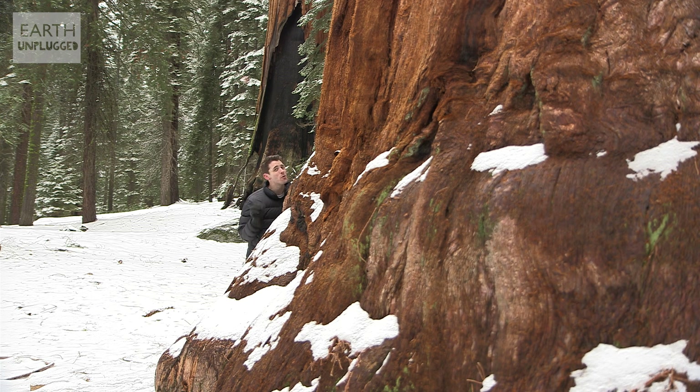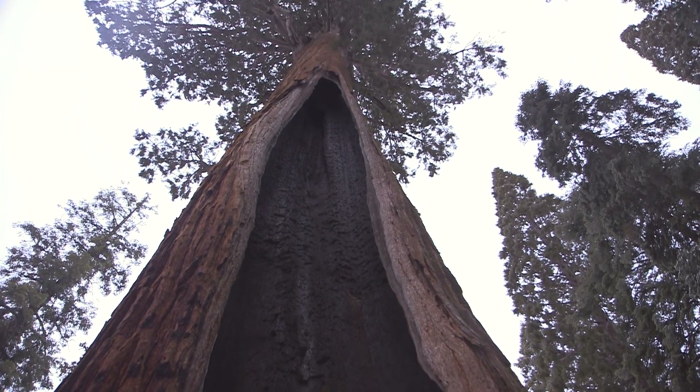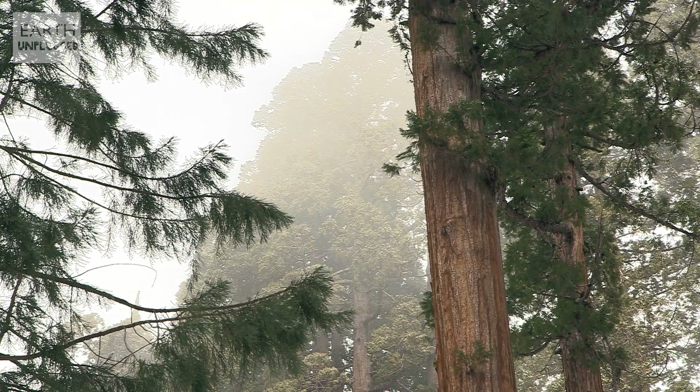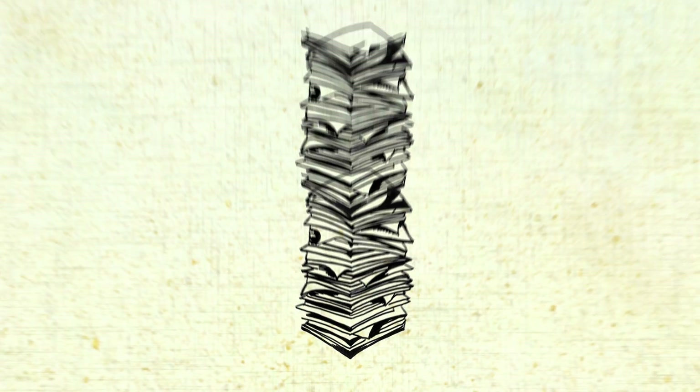But General Sherman is almost too big to comprehend. Its first branch is 39 metres up, and its biggest branch is over 2 metres in diameter. In fact, this giant could be turned into 191 million sheets of average grade A4 paper.